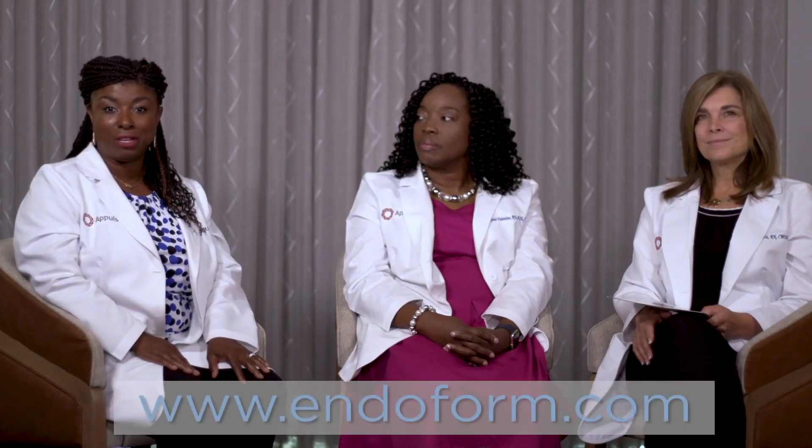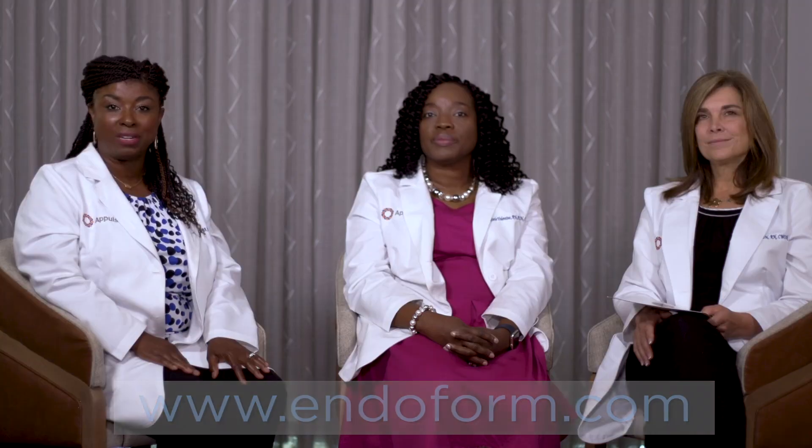Thank you, APULSE Clinical Dream Team. As a recap, we want to remind you: Endoform is a valuable tool to help you understand the levels of proteases in the wound bed. If you need more information about Endoform, please visit www.endoform.com.